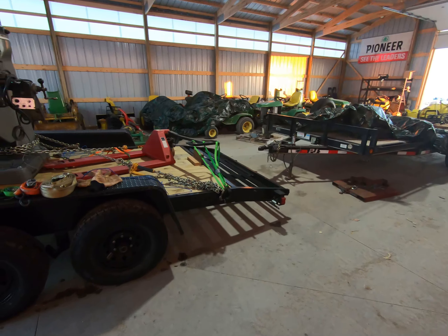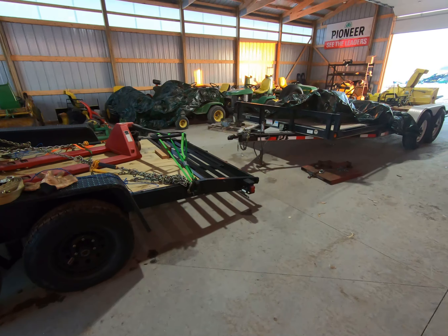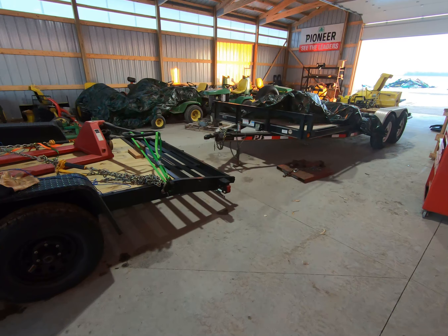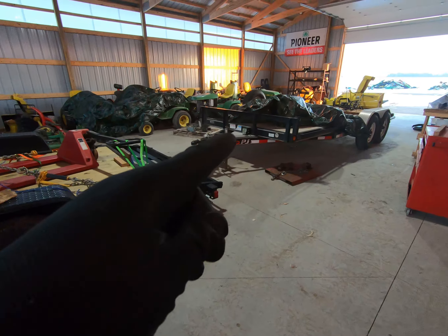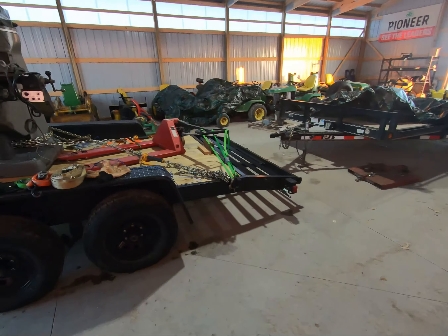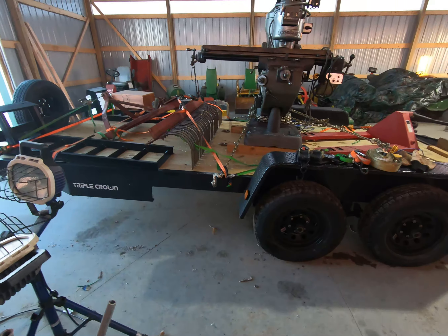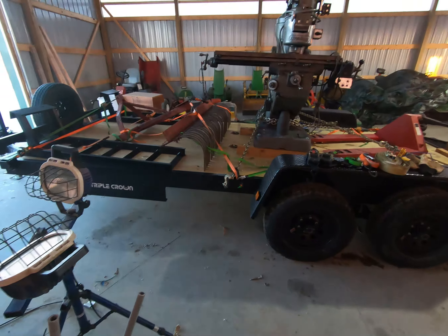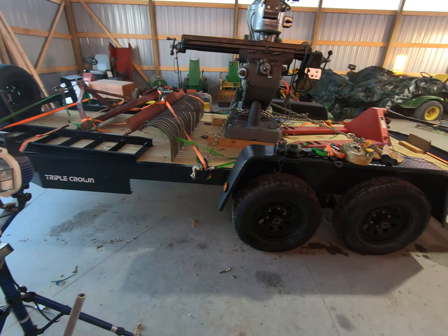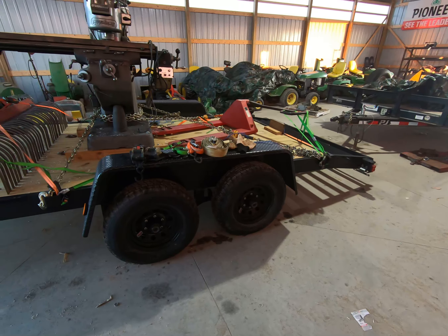PJ trailers are really nice — I like them and will probably buy another PJ in the next 12 months, likely a 24-foot deck over to replace the Triple Crown. I'm selling this one and I've got about $3,500 plus tax in it, including a spare tire. So why is it about $1,500 cheaper than the similar trailer back there?